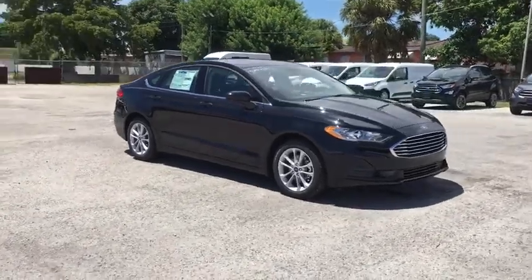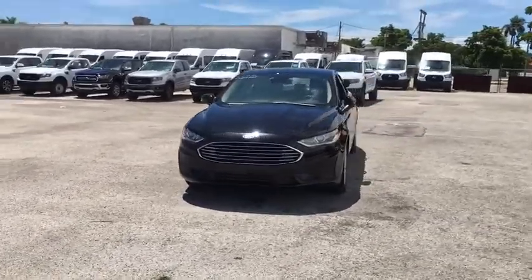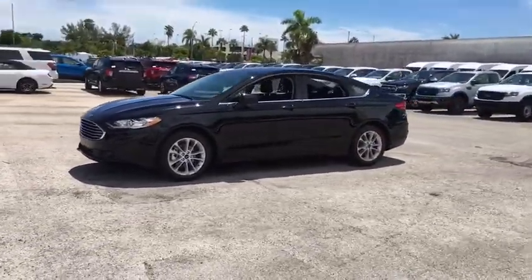Take a ride in the 2020 Ford Fusion Hybrid. You can have both impressive power and great economy in a Fusion. This vehicle has less than 100 miles.